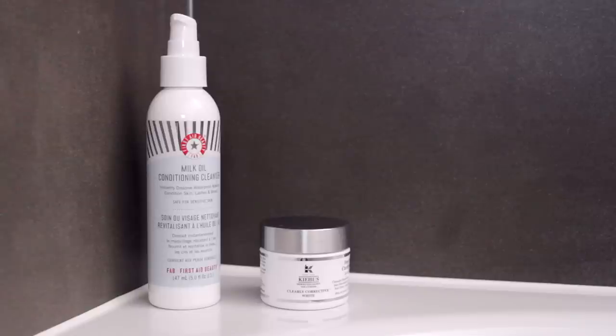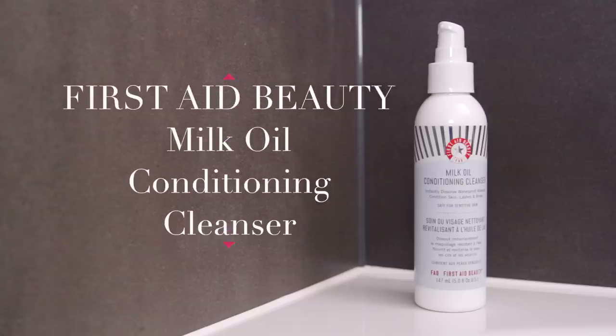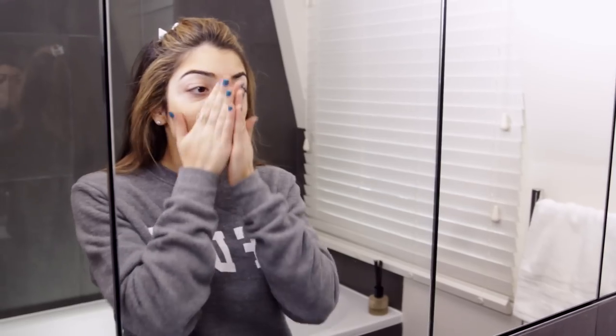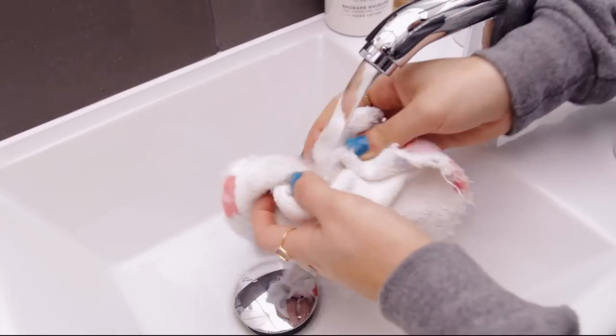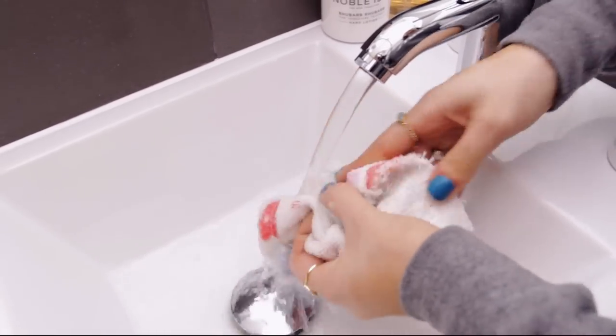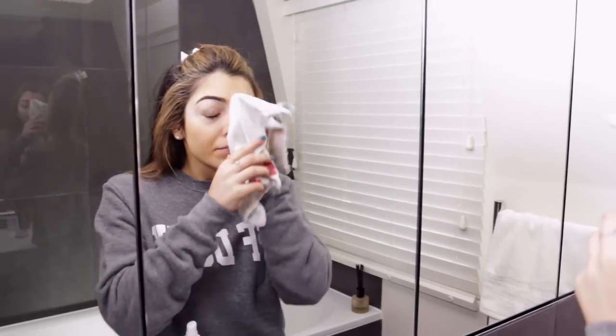I've been using this First Aid Beauty Milk Oil Conditioning Cleanser. It's a really light milky cleanser — perfect to use in the mornings because it just takes away that layer of sweat I normally wake up with. I just apply that onto my skin, run a flannel under warm water and then wipe it away.